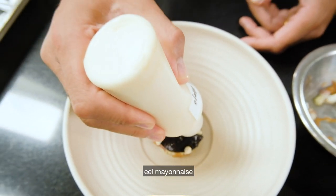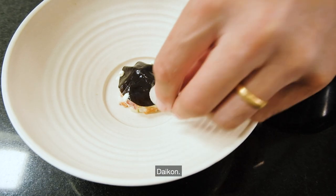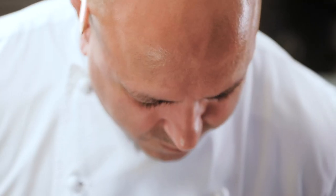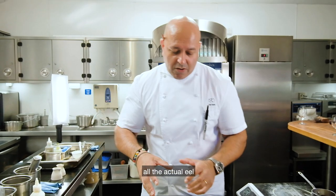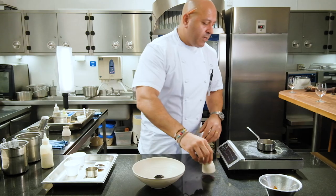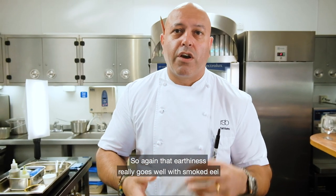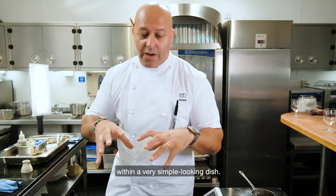We're adding layers and layers of flavour now. I'm just going to put a little bit of the eel mayonnaise, and then we've got some pickled radish — mouli, daikon, whatever you want to call it. The dish itself looks really simple. It's almost hiding all the actual eel underneath the truffle jelly and the turnip. To finish, this sauce brings it all together — it's like a velouté, a chicken-based sauce finished with truffle purée. That earthiness really goes well with smoked eel, the freshness from the apple, the pickle from the turnip. So you're getting loads of different contrasts of flavour within a very simple-looking dish.